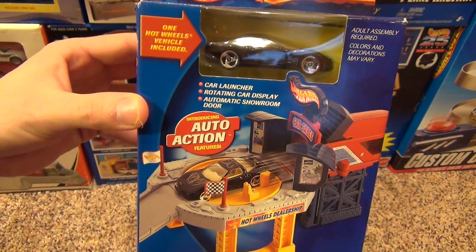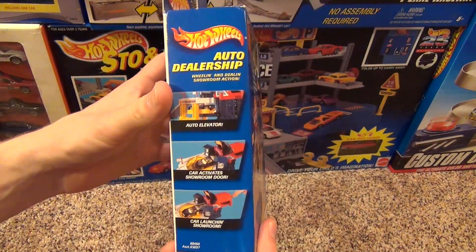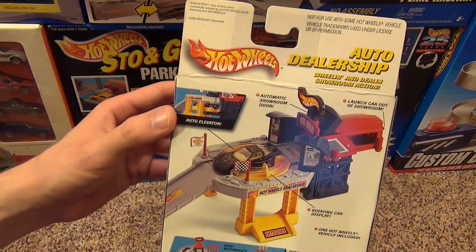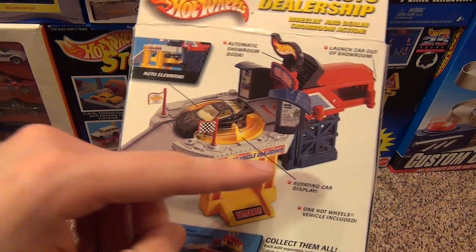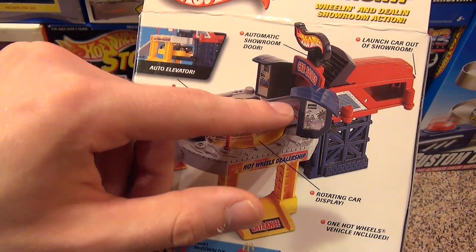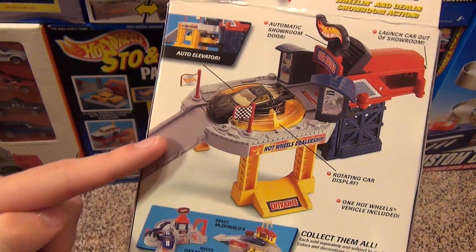Here's a look at the front of the box. It has something called Auto Action Features. Here's a look at the sides of the box and the bottom, and here's the back of the box which shows more of the features of the set. It has a working elevator, going from the bottom to the top. It has a launcher in the back, and the Auto Action feature is that you can drive across this little barrier here and it opens up the garage door — pretty neat little feature. And then a drive-down ramp.